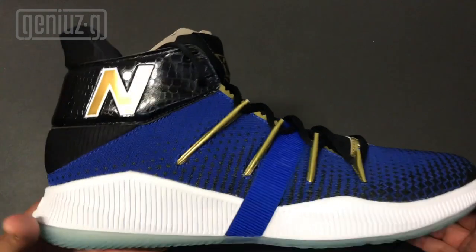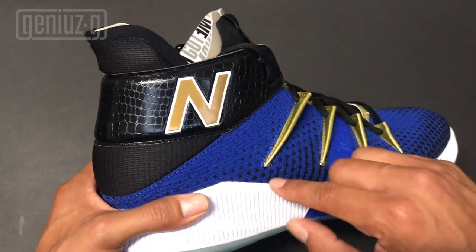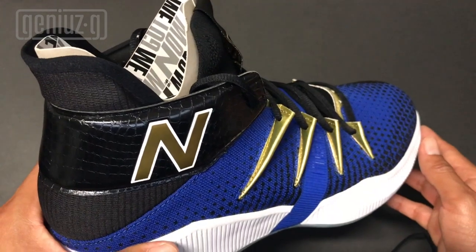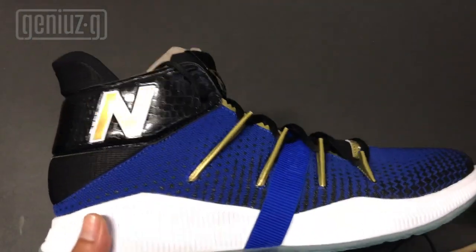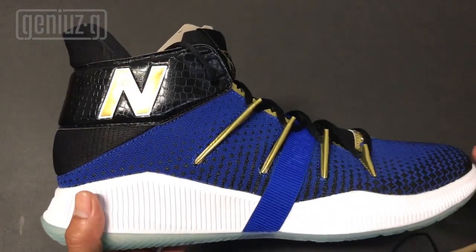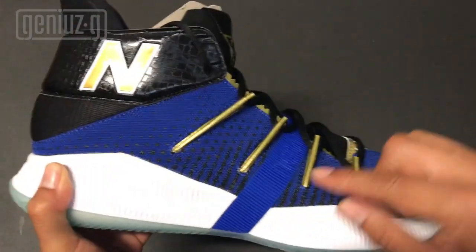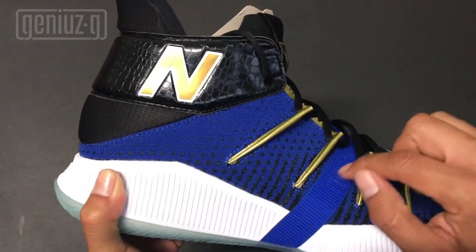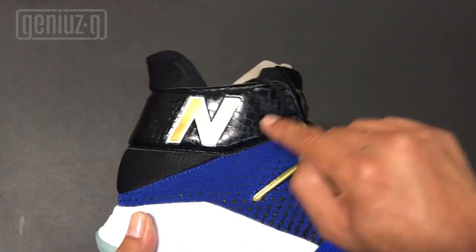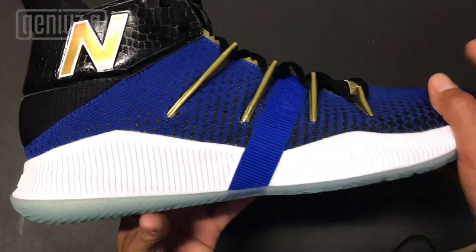Starting with the upper, the first thing that catches your eye are these claw-looking eyelets that extend to the mid portion of the upper — playing on Kawhi's nickname, the Claw. The upper is mainly made out of flyknit for basketball performance. There's an elastic band with 'New Balance' printed on it that goes across the sneaker. There's also an 'N' here in gold that looks like snakeskin scales, but it's plastic.